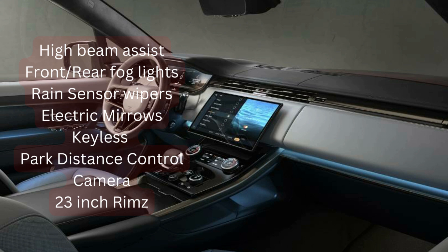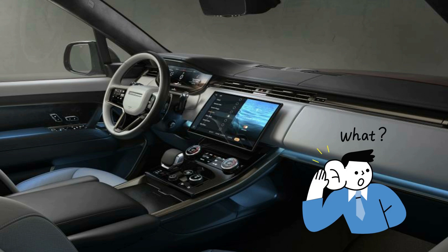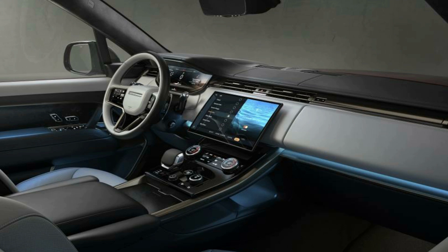The vehicle comes with leather seats. I won't go into the full length and dimensions of the vehicle because most people don't really care about those specifics.